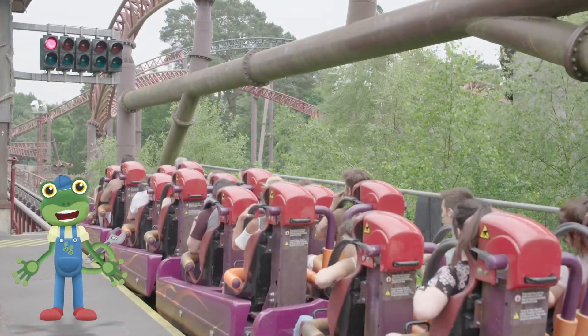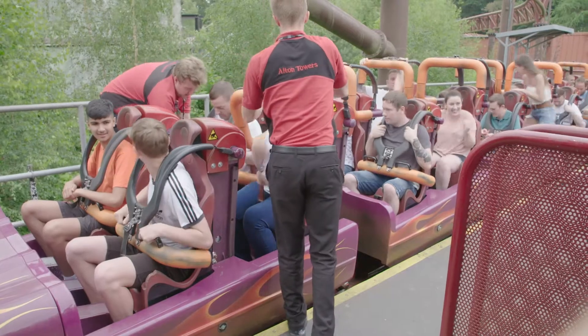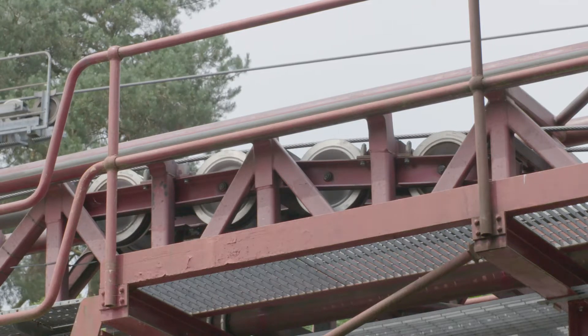Some rides don't get pulled up a big hill, but instead are connected to a really long metal rope! When everyone's ready, it's time for launch! The powerful rope is reeled in and pulls really hard on the car.